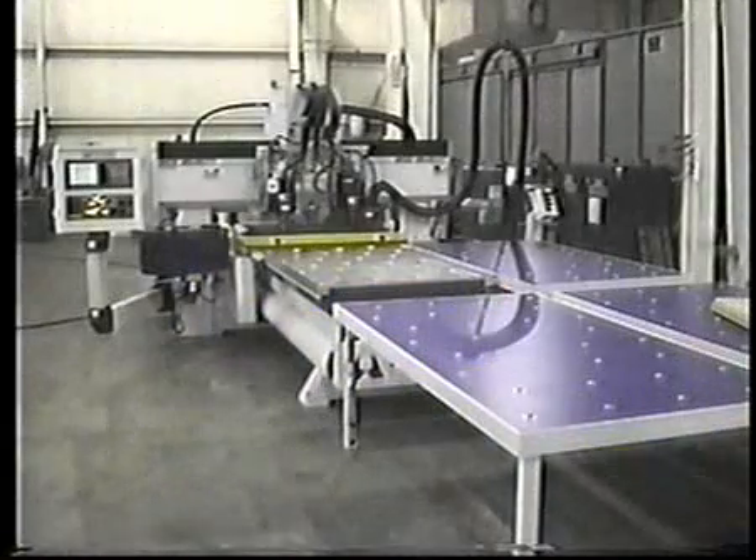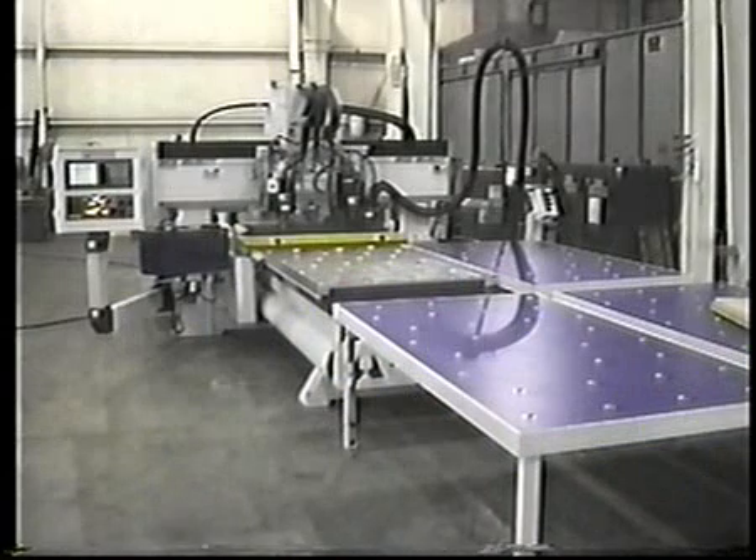The High Velocity Series 3C provides unprecedented and unmatched speed for panel processing — the capability is incredible. We invite you to visit AccuRouter to personally view a high-velocity demonstration. This technology could revolutionize your manufacturing process and will benefit your bottom line.